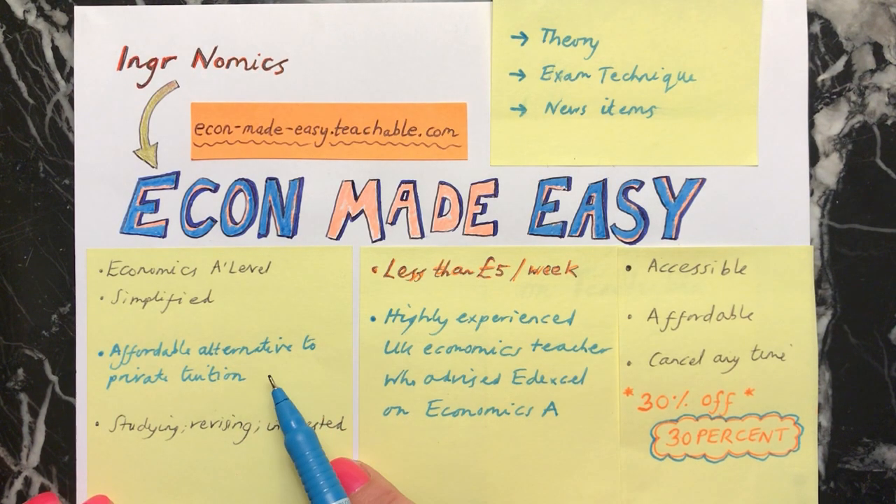It's an affordable alternative to private tuition and also more affordable than many of the other options that are available online for studying economics.